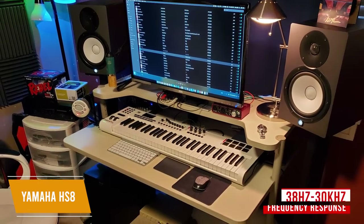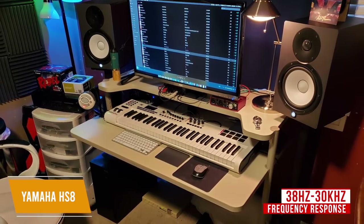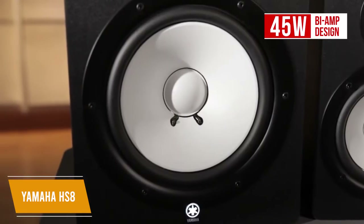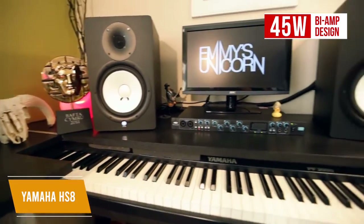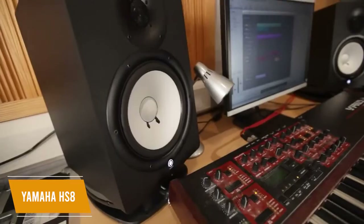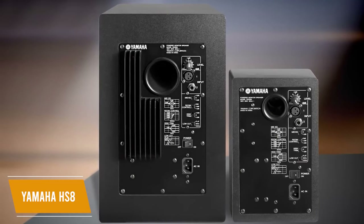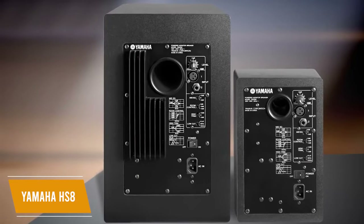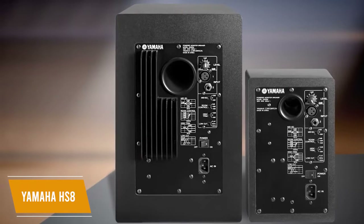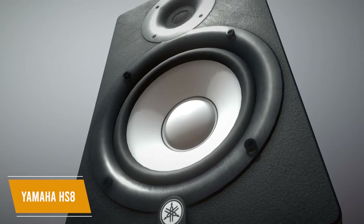The balance across frequencies is solid with crisp definition in the highs and mids. You get a frequency response range of 38Hz to 30kHz that delivers a smooth response with excellent accuracy, so you'll hear where your mix needs improvement. It utilizes a 45-watt bi-amp design that separately powers the woofer and tweeter for increased audio output and better sound resolution in larger spaces, although it might be overpowering in smaller rooms. While the overall price is high, you get top-notch audio performance with low ear fatigue suitable for long mixing days. The enclosure is made from a durable MDF board and a three-way mitered joint that improves the sound by reducing resonance.